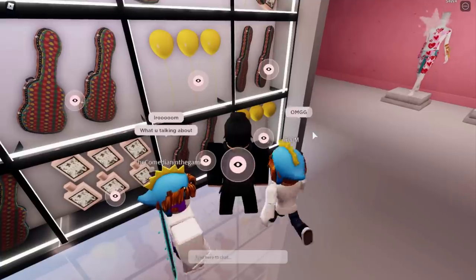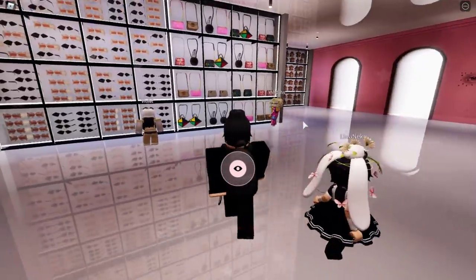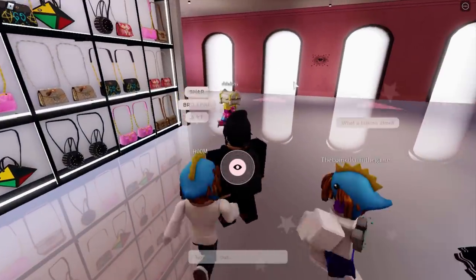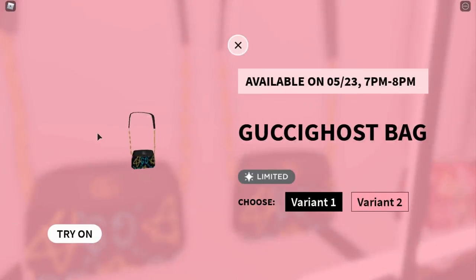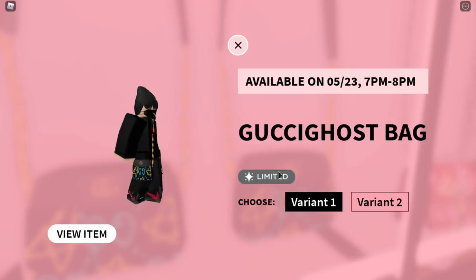This works on every single item — so the balloon, for example, would not be going limited. I think most of the items around the map, if not all of them, are not going limited. But if you actually walk over to these bags you can click the eye and take a look at all of the information, and as you can see both of the variants are going limited.